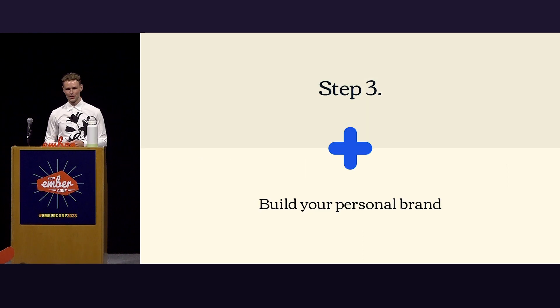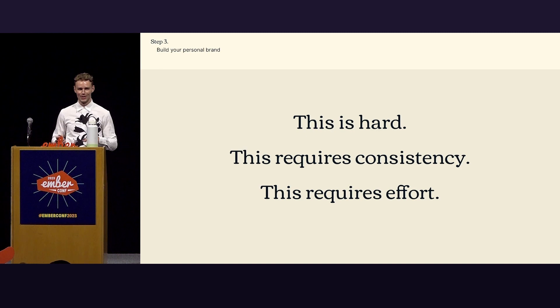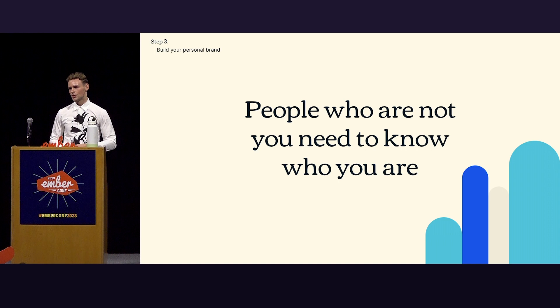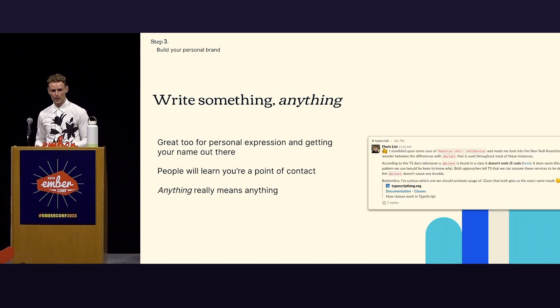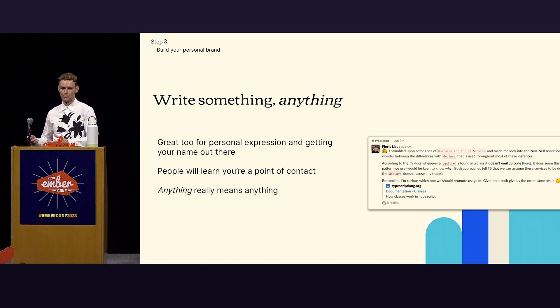Step three: build your personal brand. This is hard. It requires consistency and effort — and I'm mostly saying that for myself because I'm not particularly good at this. The bottom line is you need to know who you are. It's really easy to go about our days, but it's also good to realize you need to put some stuff that is you out there. So how do you do that? By writing something — just anything. Be a thought leader. Collaborate with people and be helpful and lavish in praise. Writing is a great tool for personal expression — it puts your name out there and shows that you're an expert in the field.